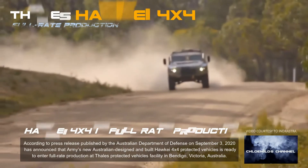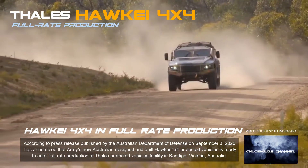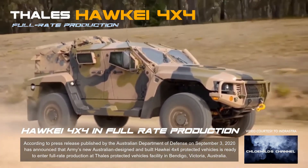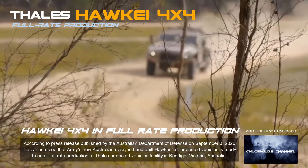According to a press release published by the Australian Department of Defence on September 3, 2020, the Army's new Australian designed and built Hawkeye 4X4 protected vehicle is ready to enter full rate production at Thales Protected Vehicles facility in Bendigo, Victoria, Australia.